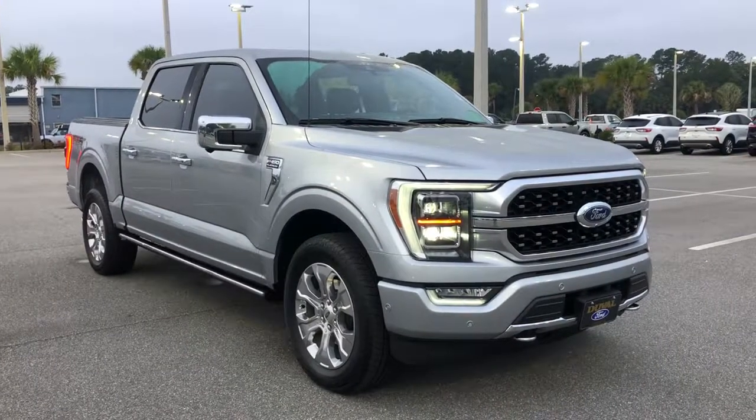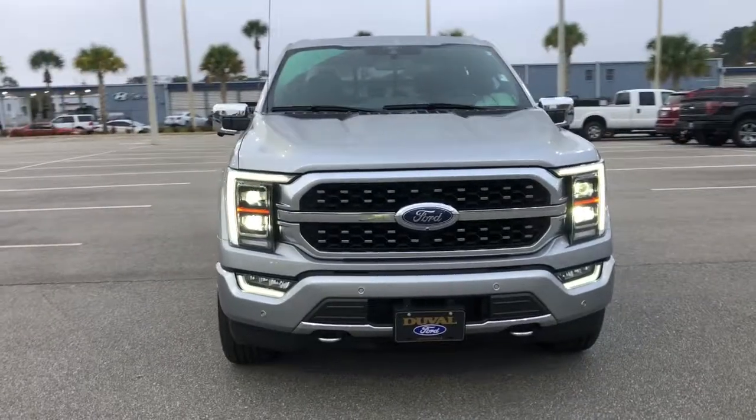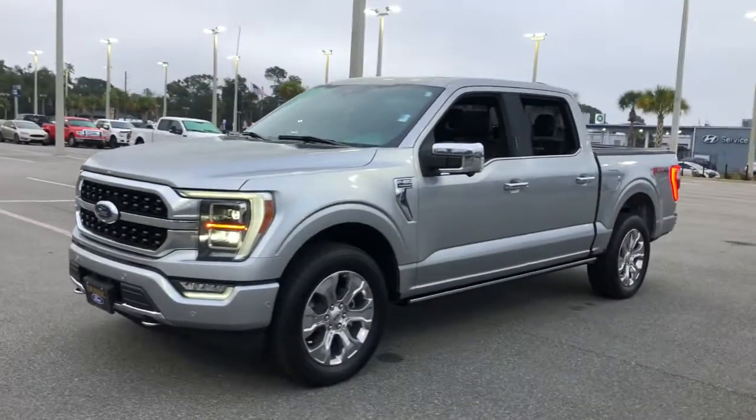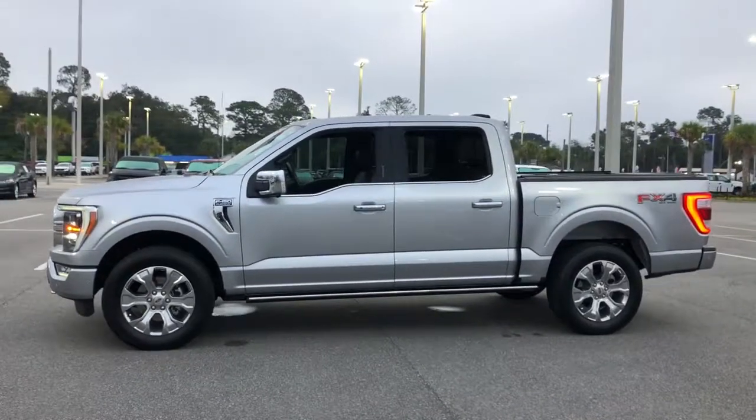This could be the car for you. The 2021 Ford F-150. This vehicle still has fewer than 10,000 miles on the clock, so it won't last long. Take a closer look at this full-size F-150.